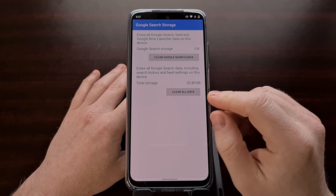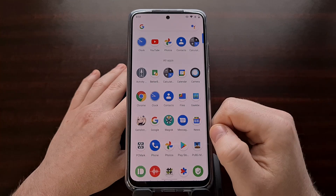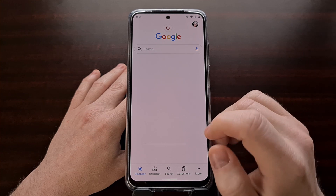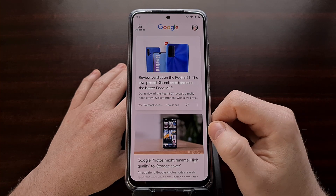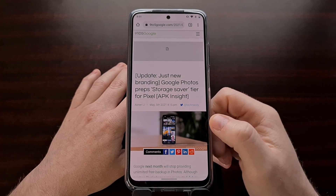Some people are even tapping the Clear All Data option just to be sure, and then they're opening up the application or accessing it from a swipe and testing to see if that fixes the issue.